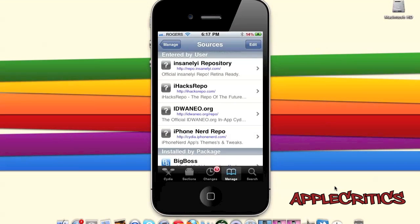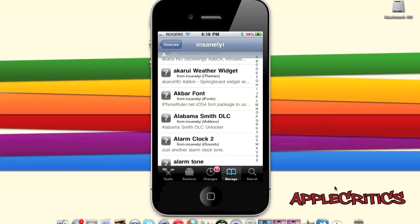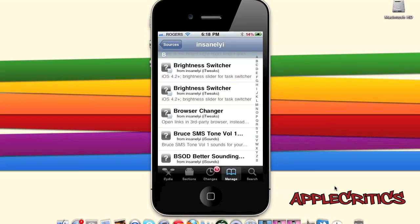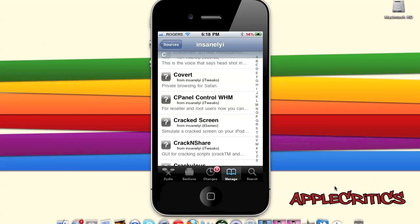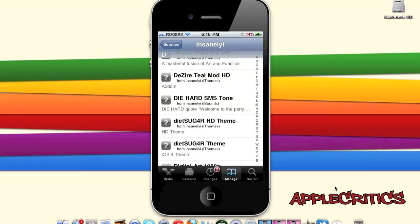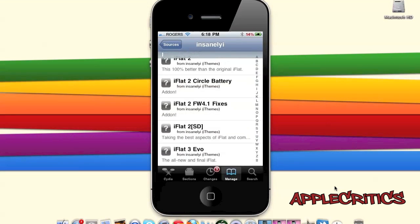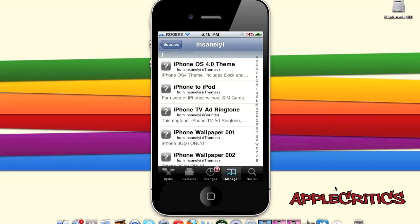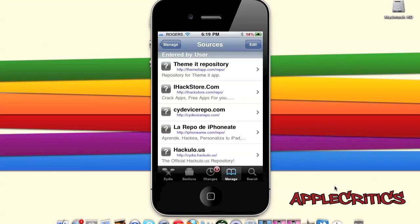At number one in the top 15 best Cydia sources of all time is the Insanelyi Repository. This is one of the most complete and best Cydia sources you can have. It includes ROMs, custom lockscreens, Cidgets which are Cydia widgets for your lockscreen, many Dreamboard themes, HD themes, custom SMS tones, SP settings themes, custom boot logos, custom color mods for HD themes, Group SMS which enables group text messaging, slide-away themes, HD icons for themes, and custom lockscreens.